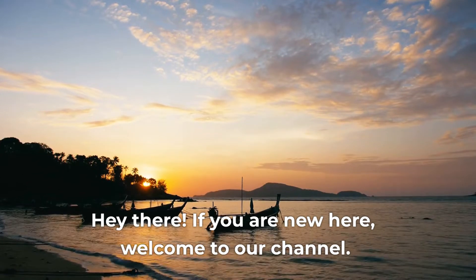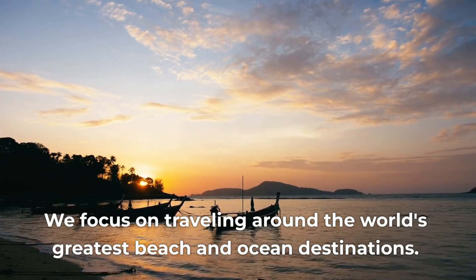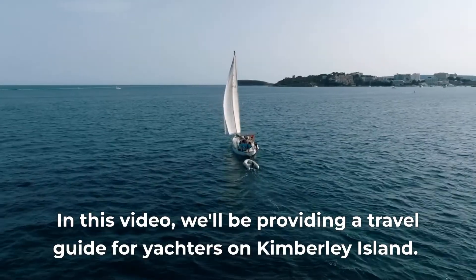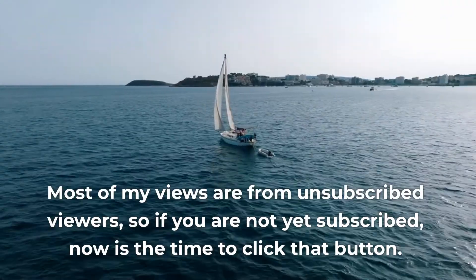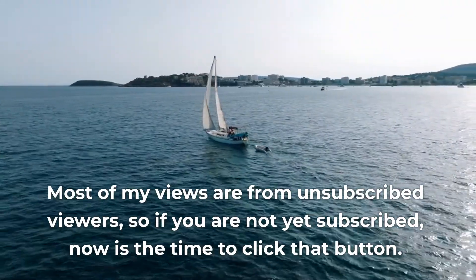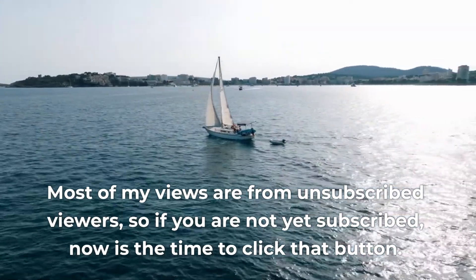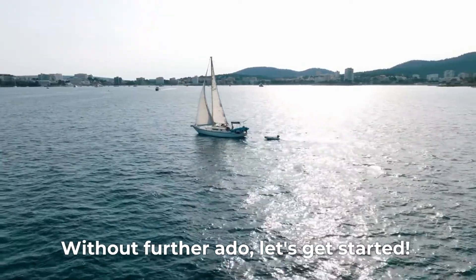Hey there! If you are new here, welcome to our channel. We focus on traveling around the world's greatest beach and ocean destinations. In this video, we'll be providing a travel guide for yachters on Kimberley Island. Most of my views are from unsubscribed viewers, so if you're not yet subscribed, now is the time to click that button. Without further ado, let's get started!